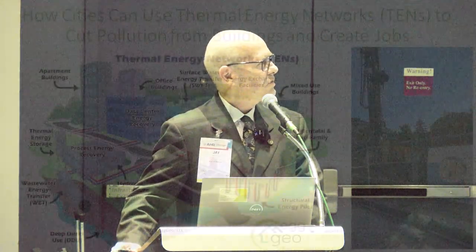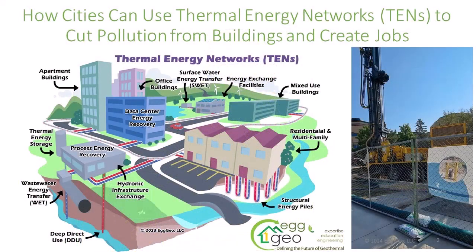My name is Jay Egg. I'm with Egg Geo. I want to really thank IATMO for sponsoring this session of an IATMO RPA, Radiant Professionals Alliance, presentation: How Cities Can Use Thermal Energy Networks to Cut Pollution.